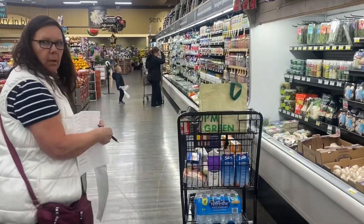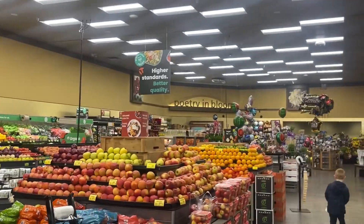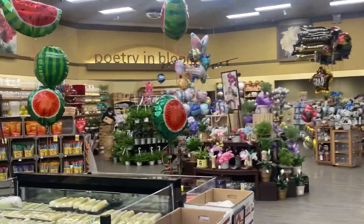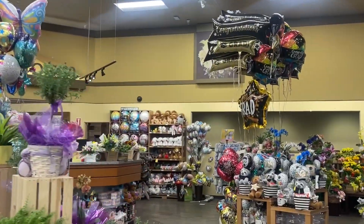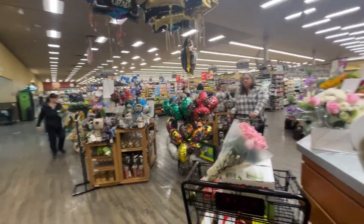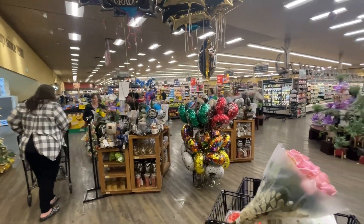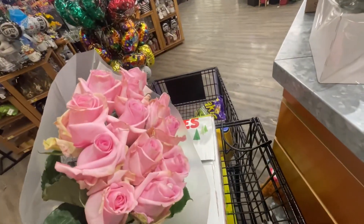Beep beep - I'm picking up a DoorDash order. They got watermelon balloons! One of the items was pink roses, and there's another item - the ladies are trying to find a specific bouquet they don't have, but there are three other substitutions so they're putting something together. These ladies know me, I pick up here all the time. Beautiful pink flowers, there we go.